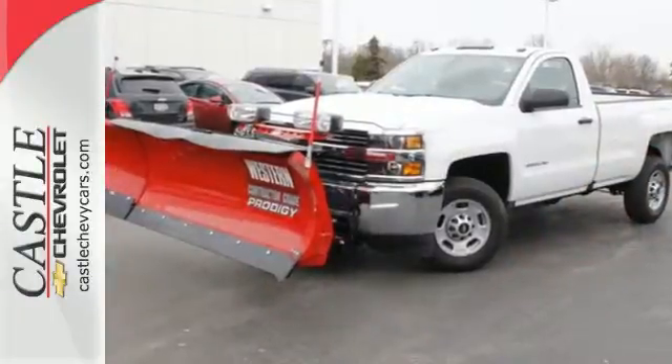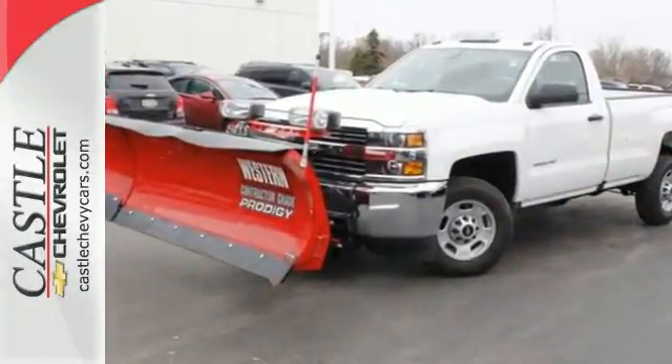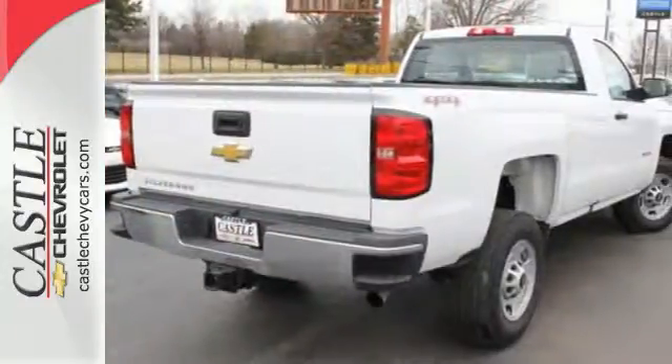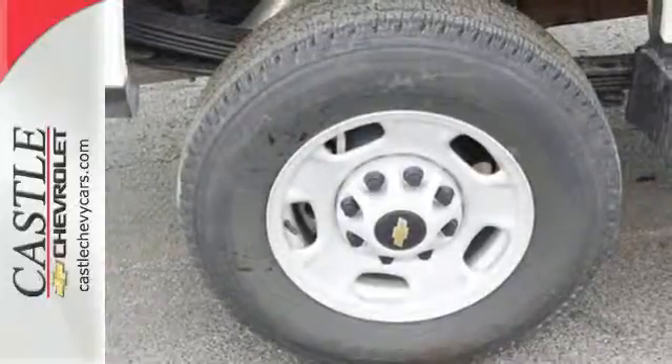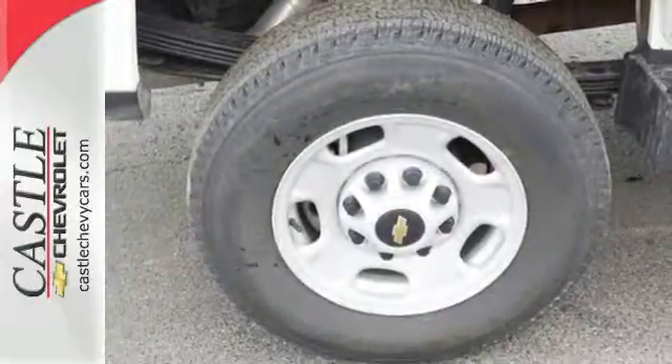It starts with the incredible power from a high-performing V8 engine that effortlessly pulls even the most demanding loads. No need to be gentle with the roll-formed steel cargo box — it's ready to haul whatever you throw its way.